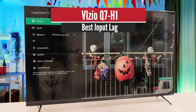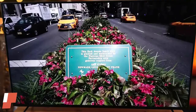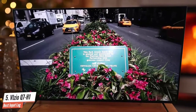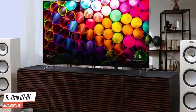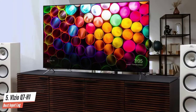Number 5: Vizio Q7H1 — best input lag. The Vizio Q7 series quantum is a good overall budget TV. It's very similar to the Vizio M8 series quantum of 2020, but it doesn't get as bright and has fewer local dimming zones. It supports a VA panel that can produce deep blacks, great for viewing movies or gaming in the dark.